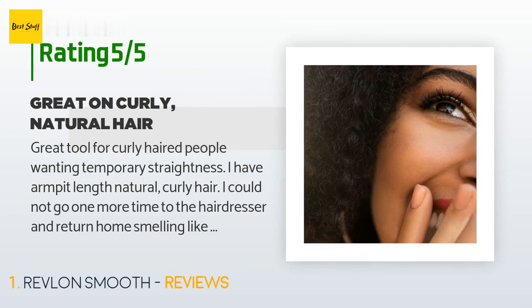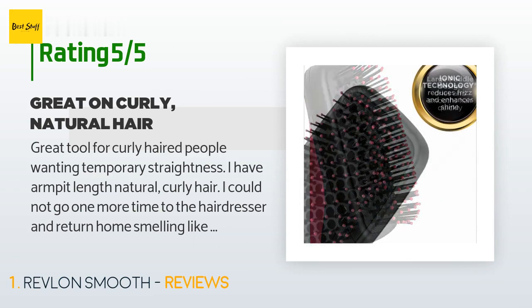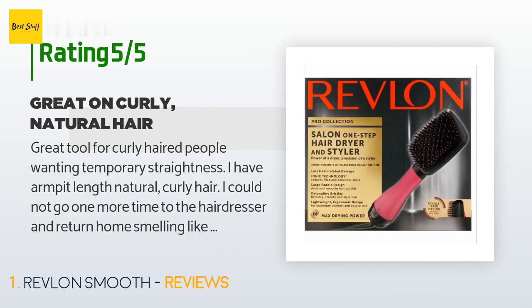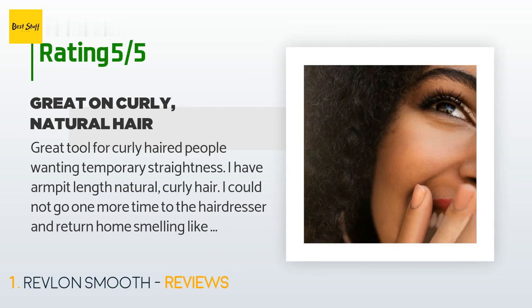Great tool for curly-haired people wanting temporary straightness. I have armpit-length natural curly hair. I could not go one more time to the hairdresser and return home smelling like burnt hair from the blowout. The blow dryer in my unskilled hands does an excellent quick job, even down to my very thick curly roots. My humidity-loving hair remained ponytail-bun straight for an entire week. The device only takes a short while to learn proper technique — a little awkward at first learning how to hold it properly. Hold it vertically for correct usage; follow directions.